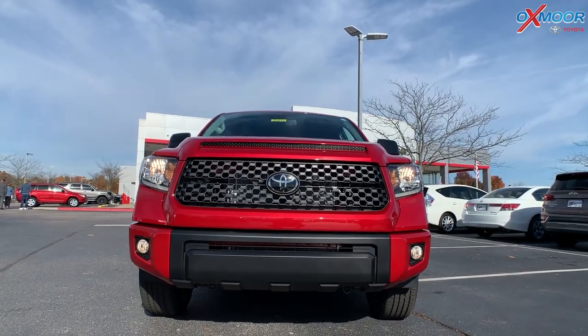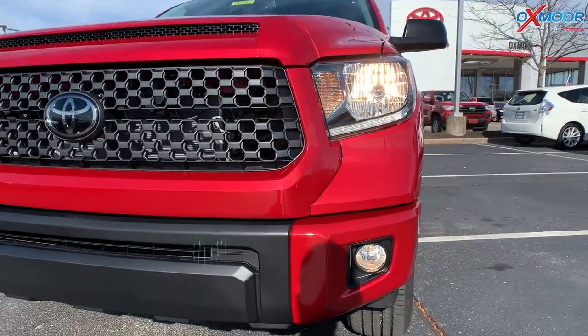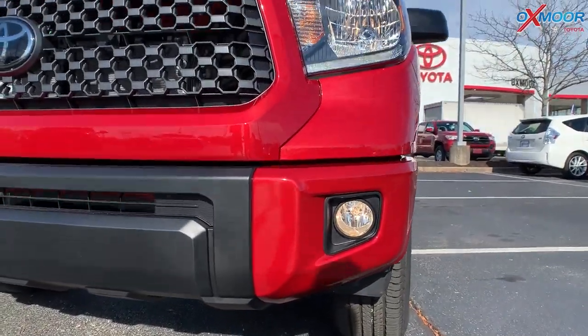For the lighting on here, you're going to have halogen headlights. You'll have the LED DRLs, and then you have the halogen fog lights.